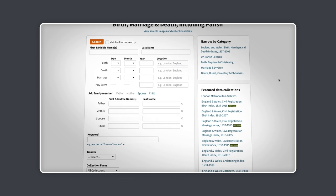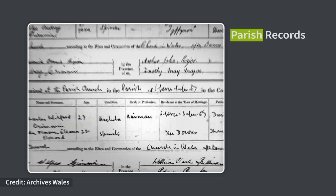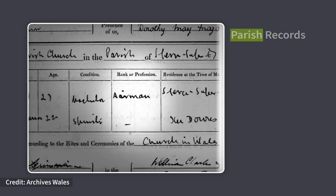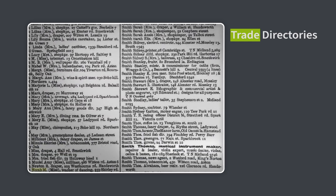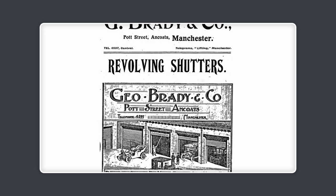We also have a vast collection of parish records, including baptism and marriage records, which often show occupation. Another useful source is trade directories, which work in a similar way to a phone book, and include lists of people and their trade, but may also have things like adverts for businesses, which can show fascinating detail.